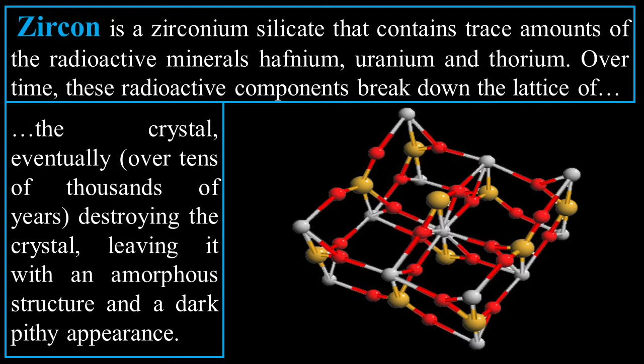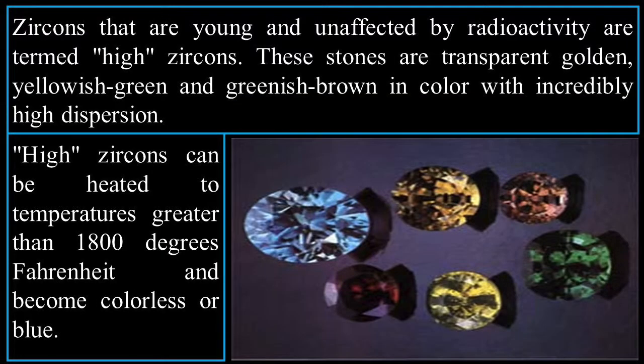Eventually, over tens of thousands of years, the radioactivity destroys the crystal, leaving it with an amorphous structure and a dark, pithy appearance. There is a crystal lattice representation of zircon shown. You may have heard of zirconium from fake diamonds, but zircon is actually a naturally occurring mineral.